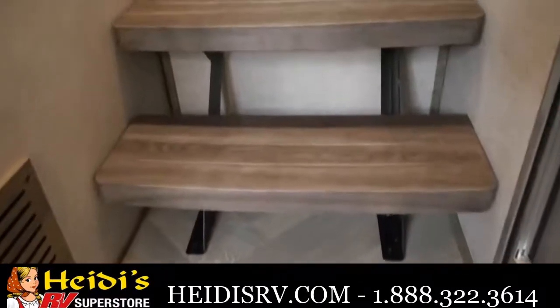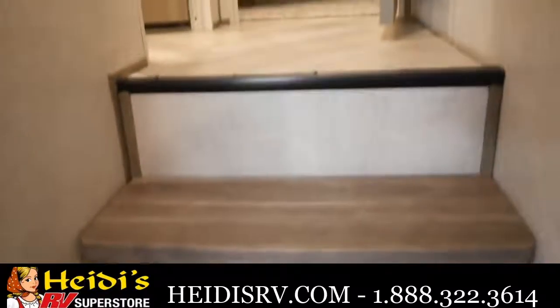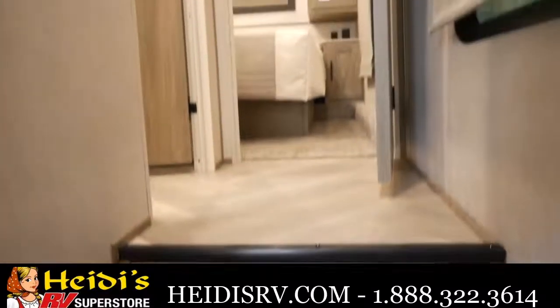As we make our way into the upper deck of the 290 RL, I want everyone to notice the free-floating stairs. The free-floating stairs are awesome for additional storage space.